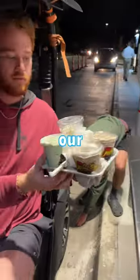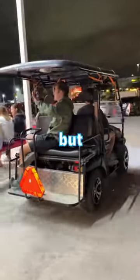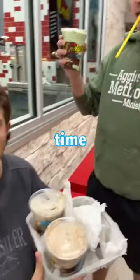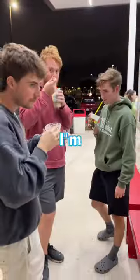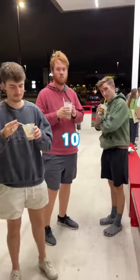After ordering, we pulled forward and received our ice cream. It wasn't the cheapest ice cream in the world, but man, did it look amazing. So after parking our golf cart, it was finally time for the taste test. Overall, the vibes were great, and the customer service was honestly way better than I expected, so I'm giving Andy's an 8.2 out of 10.